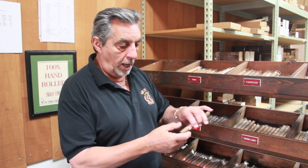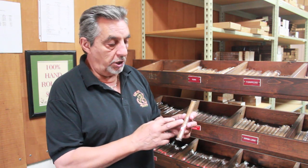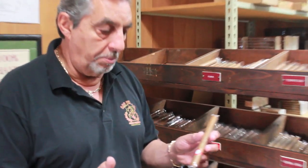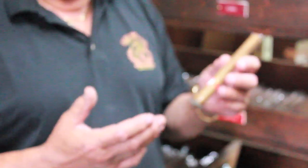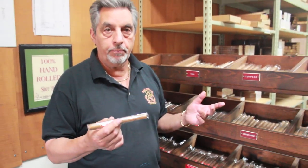For me, I like the Lonsdale size, which is a 44 by 6 and 3 quarters. For me it's comfortable, I smoke it while I'm working, it's not big, it's not overbearing, and it doesn't produce a lot of smoke — but yet it's a cool smoke and it's a medium body.